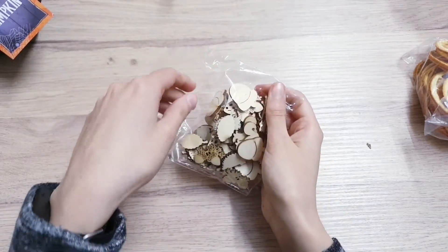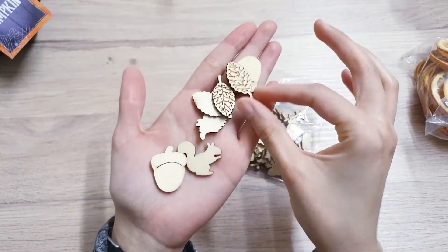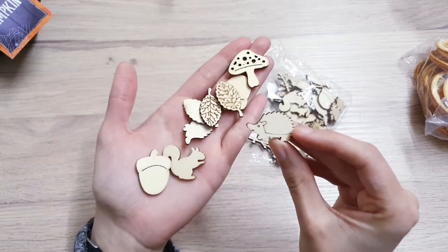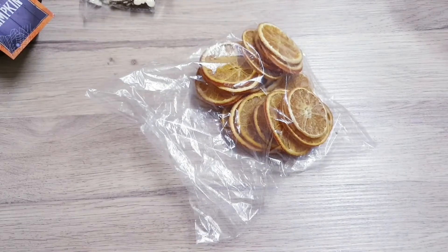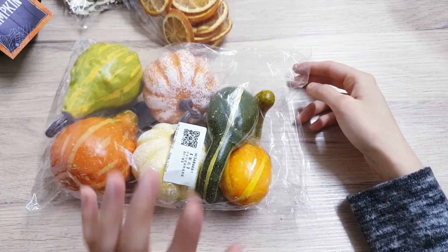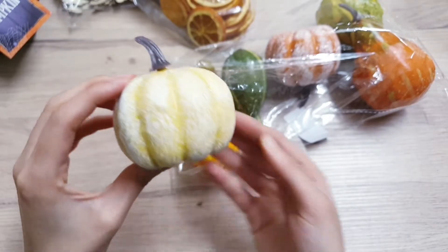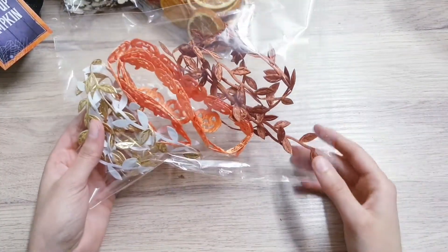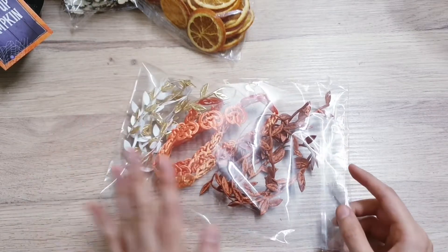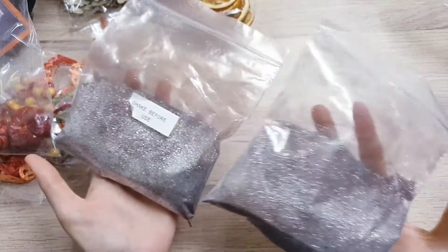Some more wooden embellishments - I got these ones from China so they were really cheap. They come in a pack of autumn-themed things: you've got a squirrel, acorns, leaves, mushrooms, and a cute hedgehog - it's a really nice selection. I've also got some dried oranges which smell really nice, and then I have this pack of artificial vegetables for autumn. They smell really really horrible but I think they look pretty realistic. I've also got some pumpkins.